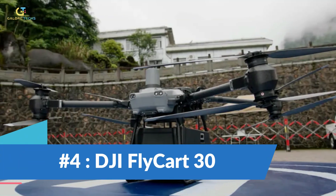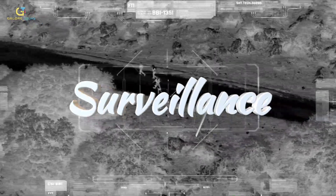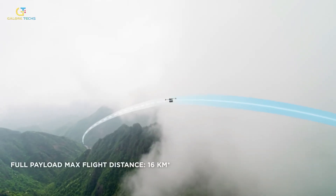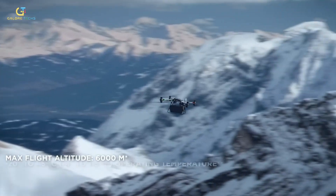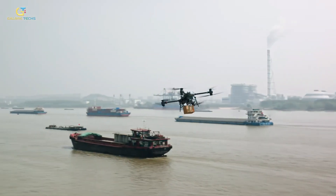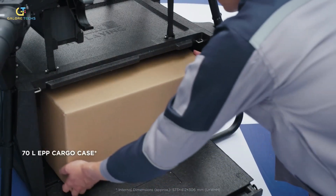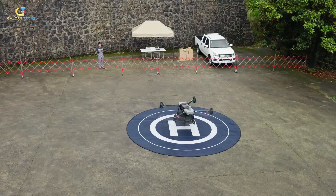Number 4: DJI Flycart 30. We all know drones are doing some pretty cool things, like videography, surveillance, and even delivering stuff. The DJI Flycart 30 can carry up to 30 kilograms and fly a distance of 16 kilometers, going up to 20 meters per second. It can withstand extreme weather and works well at high altitudes. It has two payload modes — cargo mode and winch mode — and the cargo case even weighs items before takeoff. If there's no good landing spot, a winch system safely drops the goods off.